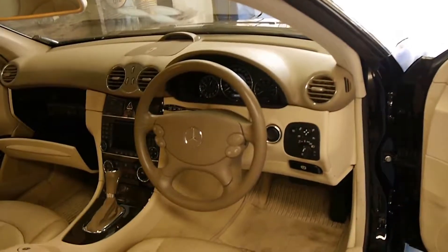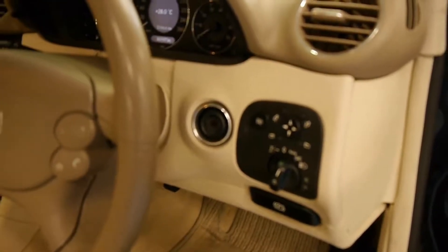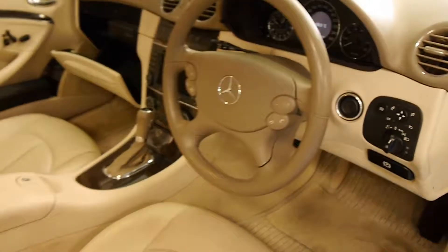It's got just 46,000 kilometres and it's got a very good service history at Mercedes-Benz. The interior is in very good condition.